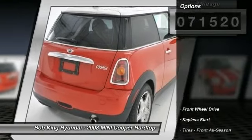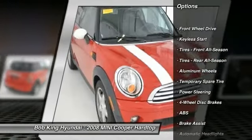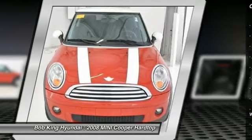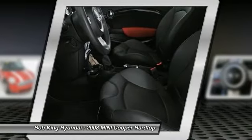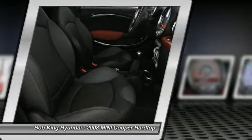Here are some of this vehicle's great options: anti-lock braking system, air conditioning, power steering, adjustable steering wheel, keyless entry, four-wheel disc brakes, aluminum wheels, keyless start, rear defrost, front-wheel drive.